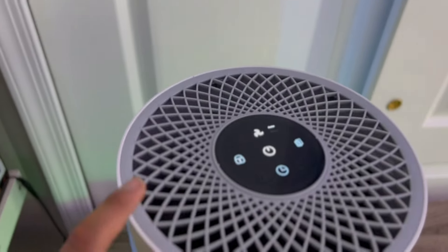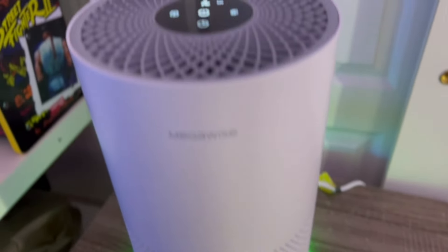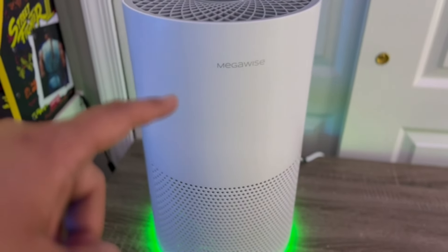There is a filter inside that you can replace. After a few months of using it, I definitely recommend just getting a new filter and you're pretty much good to go. I absolutely love it — again, this is the Megawise air purifier, available now.